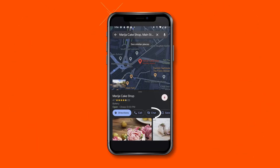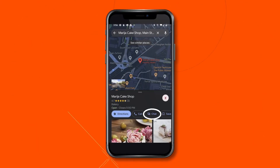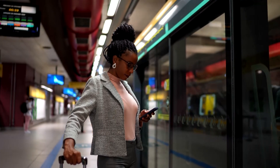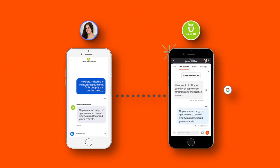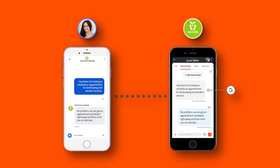Google's Business Messages is the digital front door to initiate helpful one-on-one conversations between businesses and people in their moment of need, straight from the Google services people know and love: Search and Maps. Business Messages makes it easy and cost-effective to start messaging with your customers today. Thrive connects the dots between conversations started on Google and right into the Thrive platform.